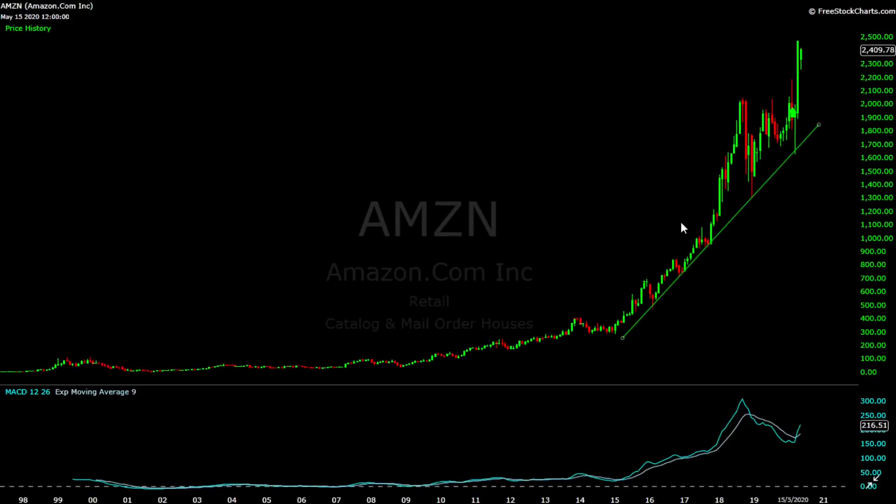I like to start my analysis using the monthly chart because that gives the overall view, or the helicopter view, for the stock. The first thing I noticed is that Amazon is well supported by this trend line that is going back all the way to 2015. That is a positive sign and indication that the uptrend is still intact. The recent crash to 1627 was supported by this trend line, and look at how the price launched from this trend line to make new highs.